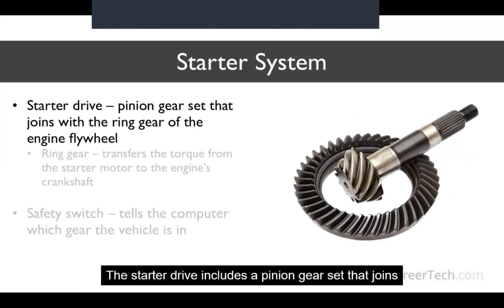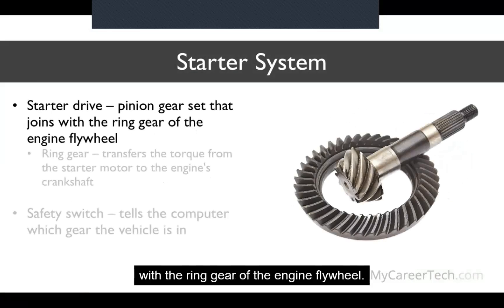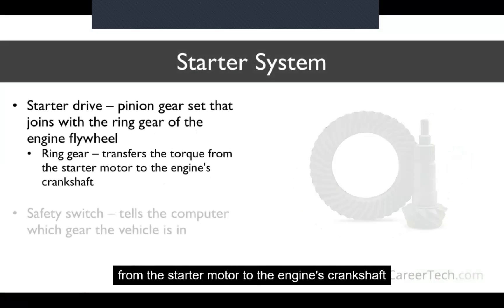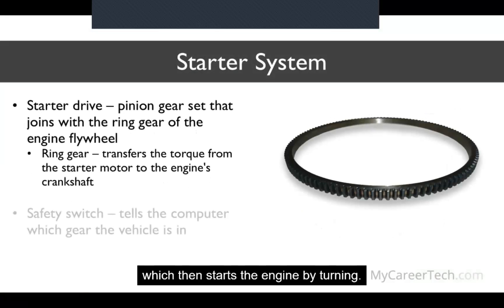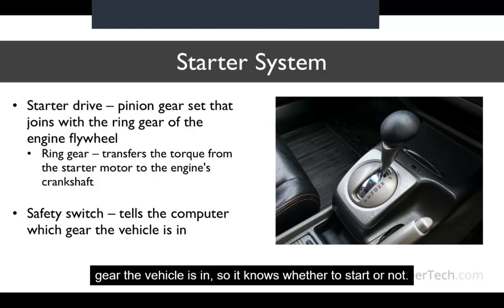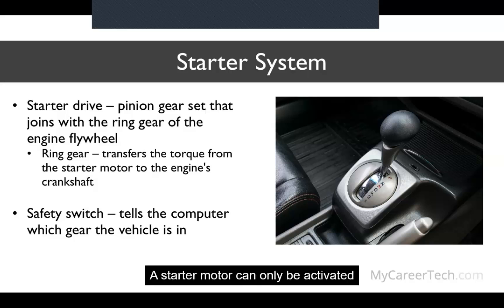The starter drive includes a pinion gear set that joins with the ring gear of the engine flywheel. The ring gear is responsible for transferring the torque from the starter motor to the engine's crankshaft, which then starts the engine by turning. For safety reasons, a neutral safety switch is installed in vehicles with an automatic transmission. This switch tells the vehicle's computer which gear the vehicle is in, so it knows whether to start or not — a starter motor can only be activated if the vehicle is in park or neutral.